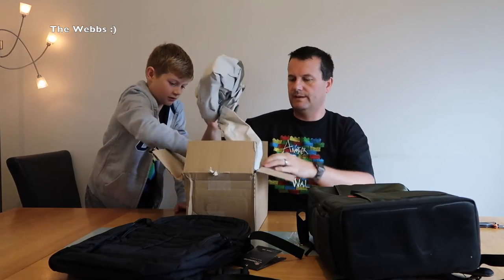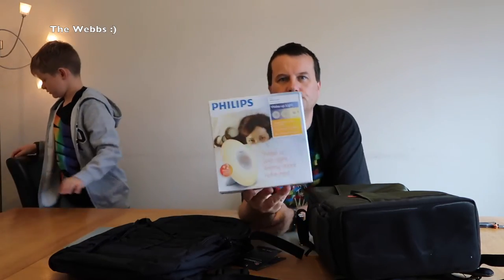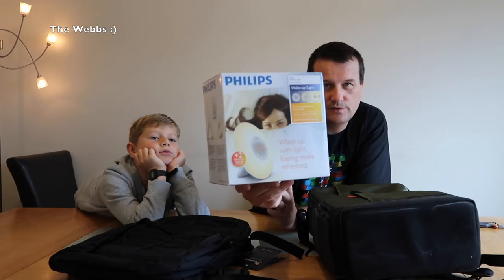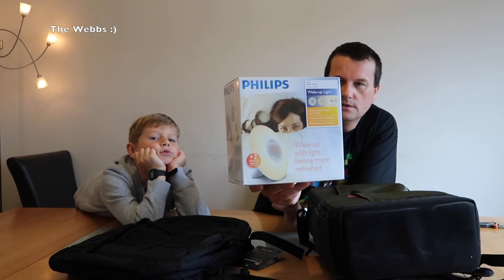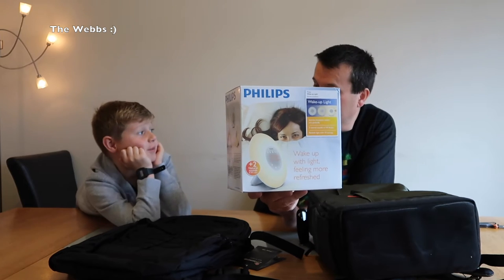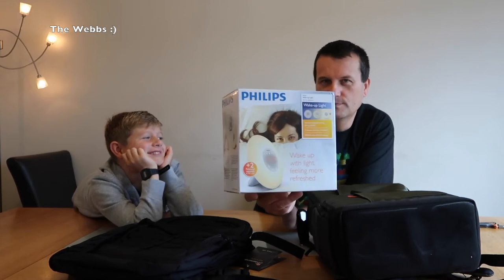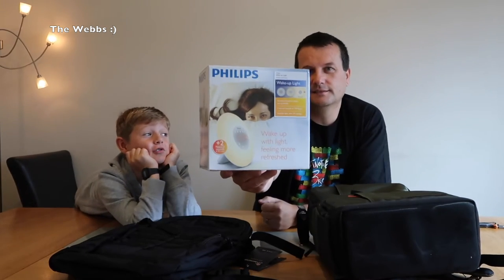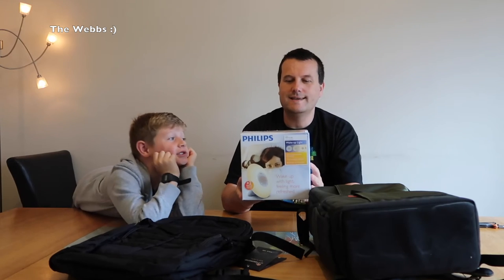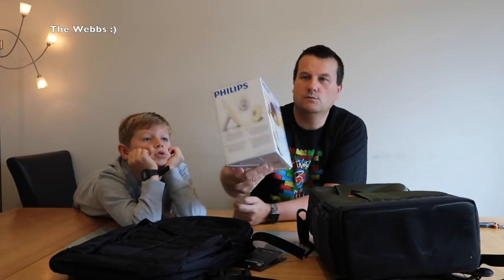So, this is a Philips Wake-Up Light — again something that was on a special deal. I've been looking to get a new alarm clock for the side of my bed. I'm terrible at getting up in the mornings — we all are, aren't we? The wake-up light simulates sunlight, getting brighter in the morning. We'll set this up and give it a go to see if it helps with getting up.